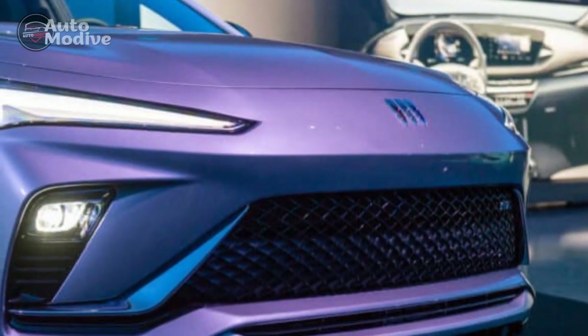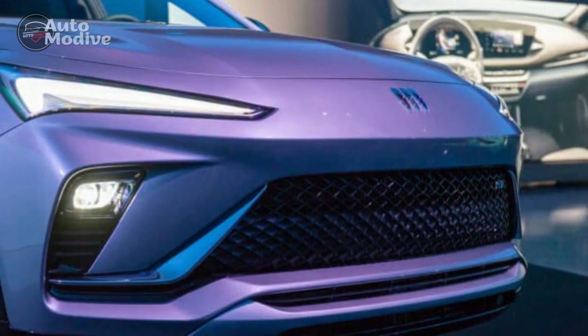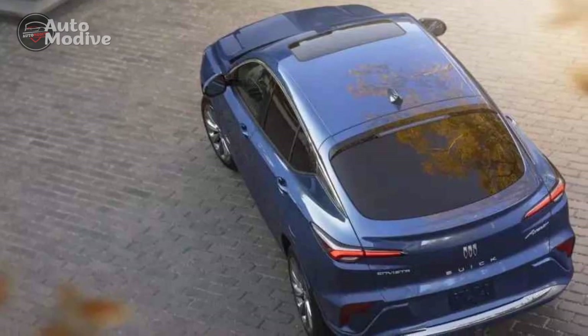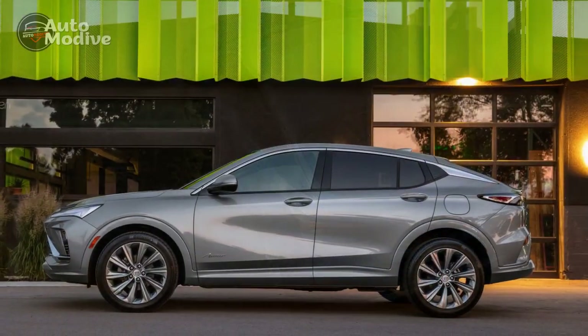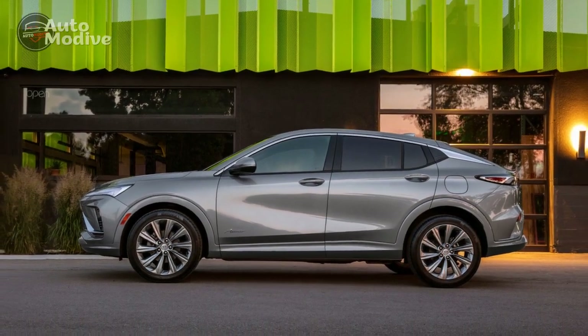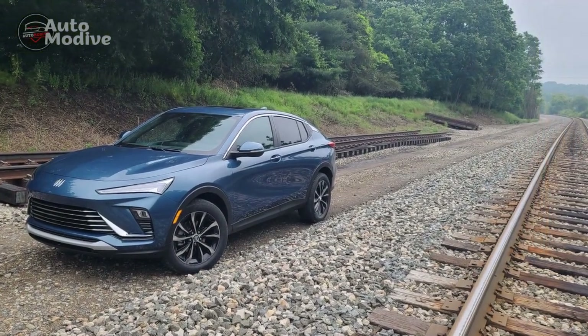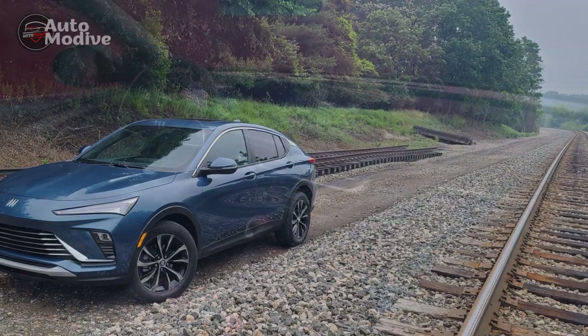Pro 3: Comfortable and luxurious interior. Step inside the 2024 N-Vista and you'll be greeted by a refined and luxurious cabin. The seats are plush and supportive, providing excellent comfort during long drives. Buick has also incorporated premium materials throughout the interior, giving it an upscale feel. Additionally, the cabin is remarkably quiet, ensuring a serene driving experience.